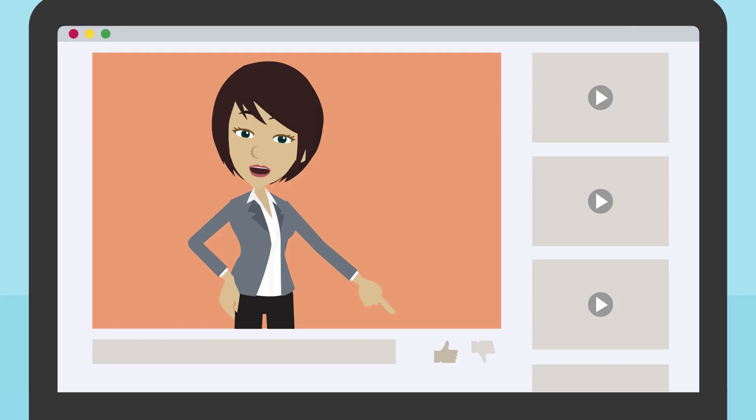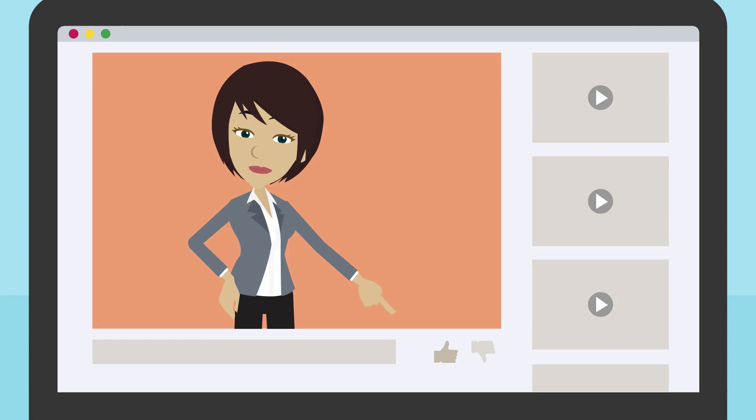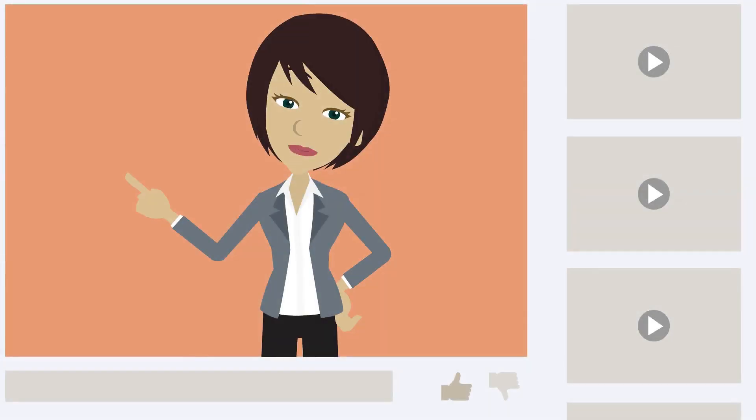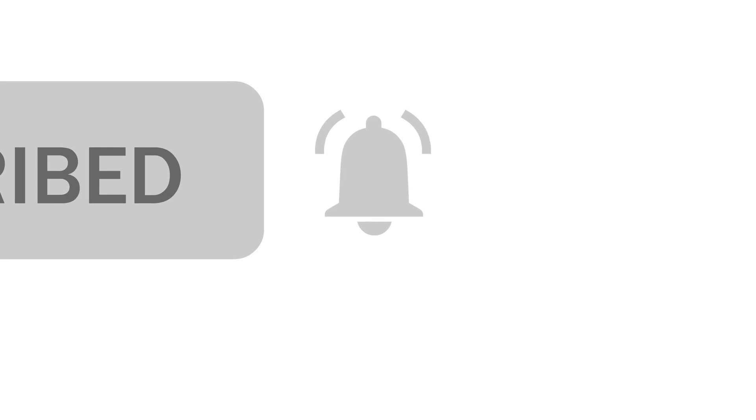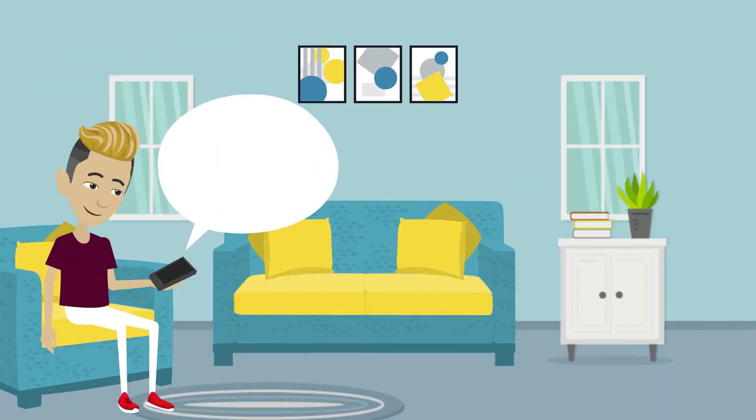Thank you for watching, and if this video was enjoyable, please like it. To subscribe to my channel properly, go all the way left on your screen and click subscribe. After that, just press the bell or whatever button is next to a cogwheel in order to select all of them, so you can receive notifications when any new videos are uploaded.